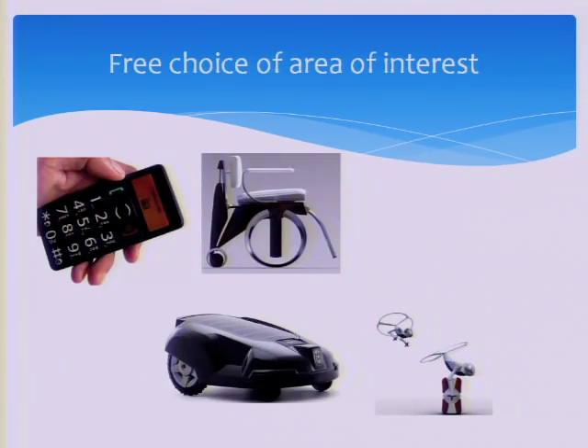Students have free choice of interest area. They are free to work on, for example, solar power projects, aerospace, or projects to help the handicapped or elderly — like a handphone with a big button. They are free to choose any area to work on.